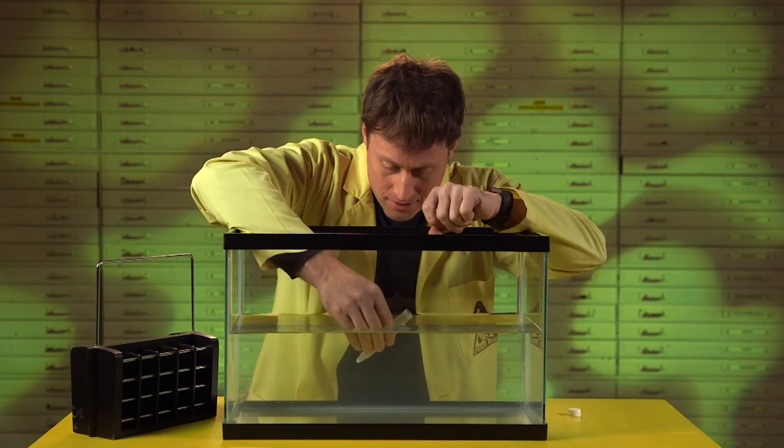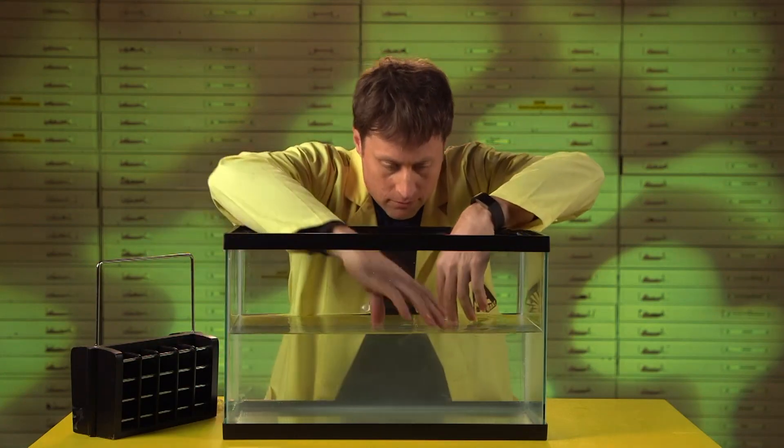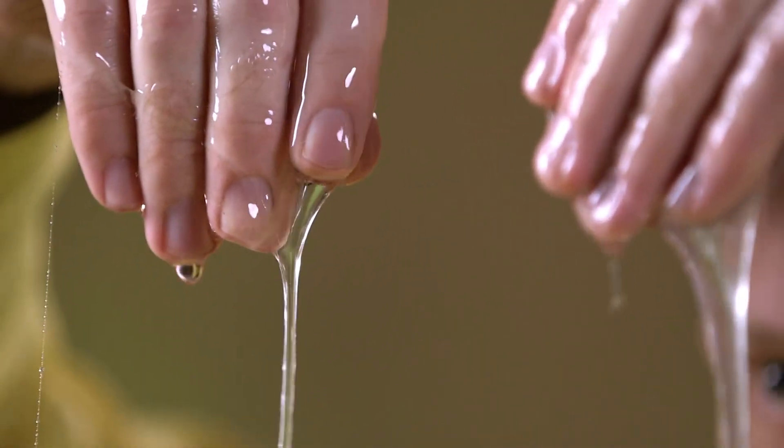Hagfish slime is very interesting to scientists because you start with just a tiny little bit, add seawater, and suddenly you have a lot of slime. This stuff is actually pretty cool.